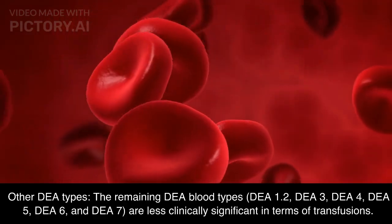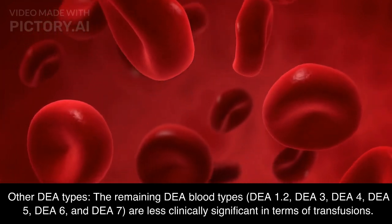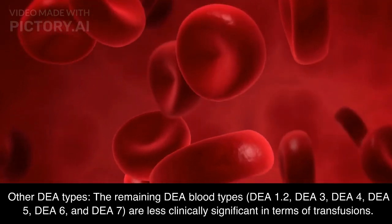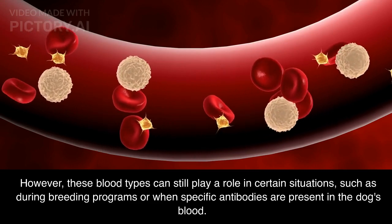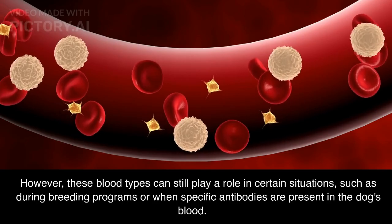Other DEA types: the remaining DEA blood types — DEA 1.2, DEA 3, DEA 4, DEA 5, DEA 6, and DEA 7 — are less clinically significant in terms of transfusions. However, these blood types can still play a role in certain situations, such as during breeding programs or when specific antibodies are present in the dog's blood.